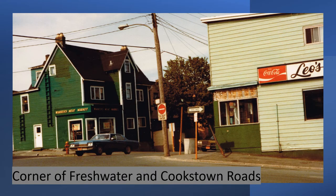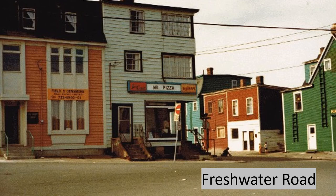Back to some intersections — here's the corner of Freshwater and Cookstown Roads. I can see Warren's Meat Market and Leo's. And from another angle you can see the Mr. Pizza.